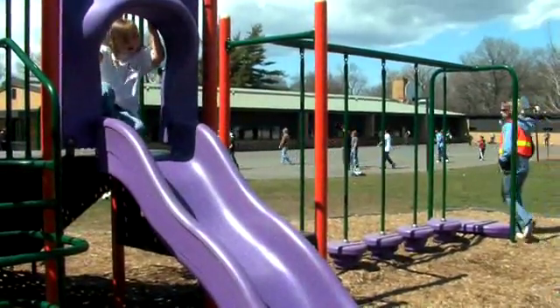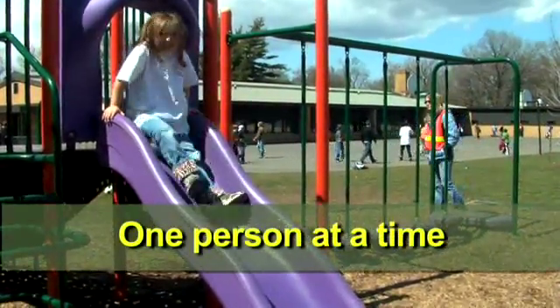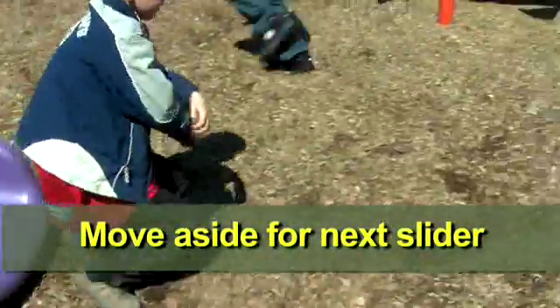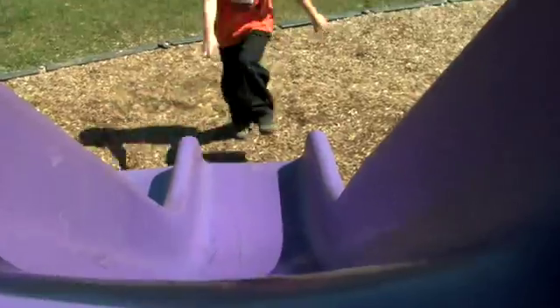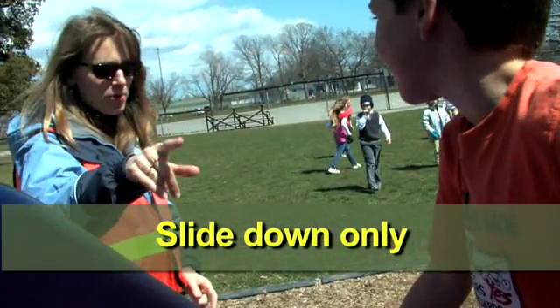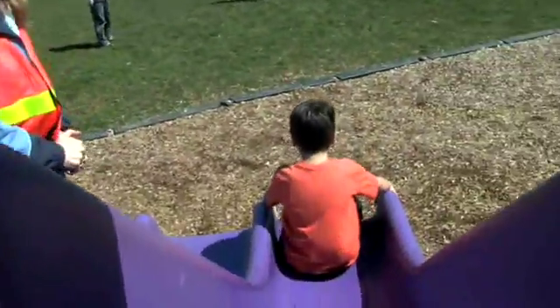General rules for the use of the slide are: one person on the slide at a time. Students immediately move aside and allow the next person to slide down. Students slide down the slide — they don't walk up it. And feet first down the slide.